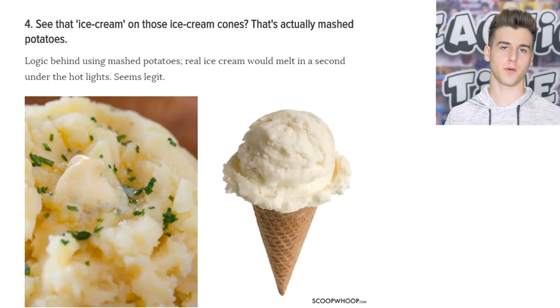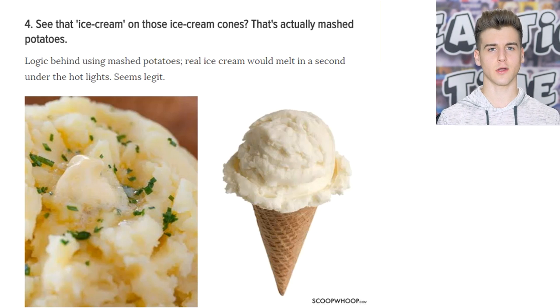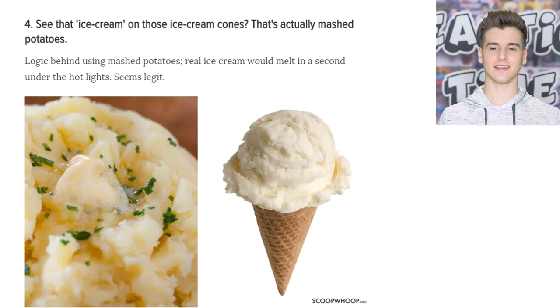Obviously they don't put real mashed potatoes in the product — just when they take a photo. When the advertisers take that photo they use mashed potatoes. Ice cream is actually cold and it melts very quickly, especially when there's a lot of light surrounding the shoot. Studio lights can get pretty warm and melt the ice cream, so they kind of have to do this. But look at that — it looks so convincing, exactly like ice cream. That's unbelievable.